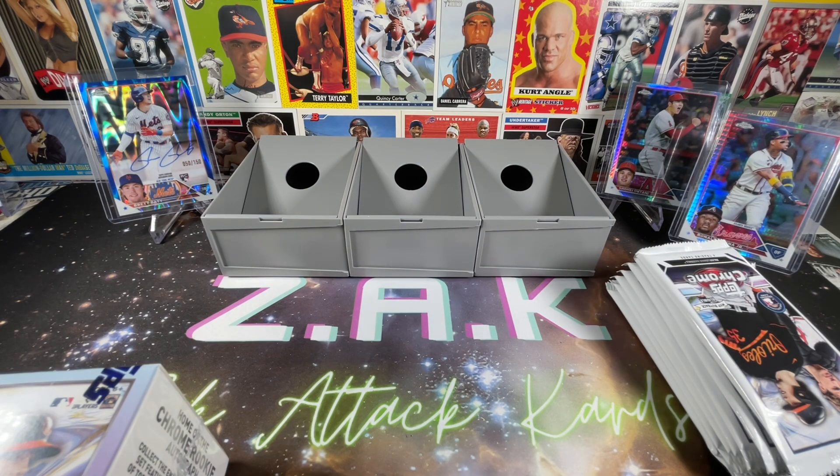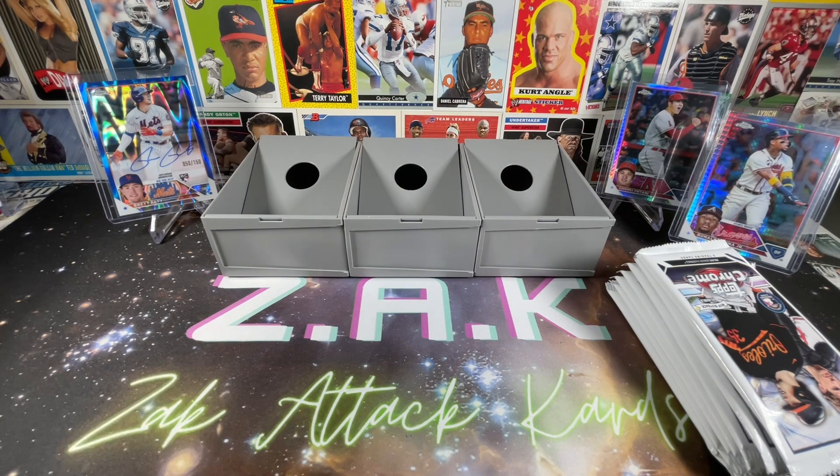The last batch I was able to get from a buddy of mine who runs a shop — he always has some real sweetheart deals and they were only like $32 a piece. And yeah, they ended up producing what you see in the background.